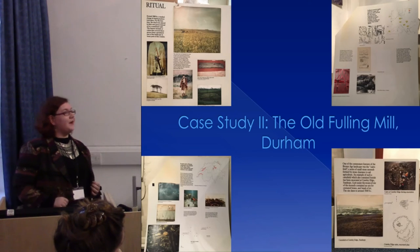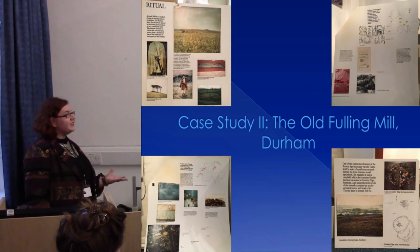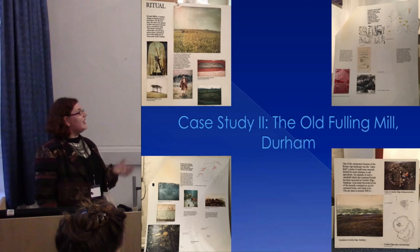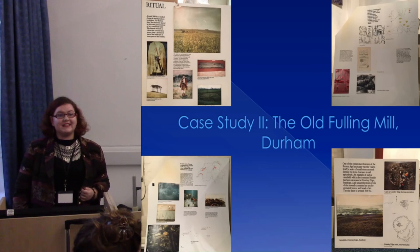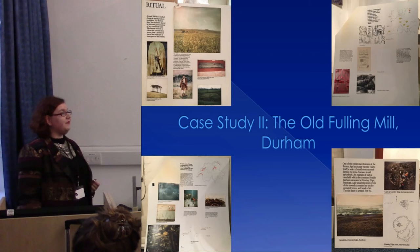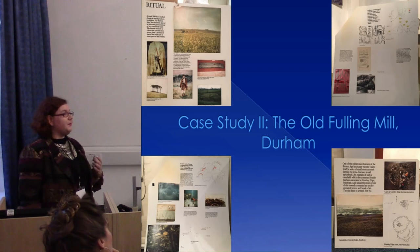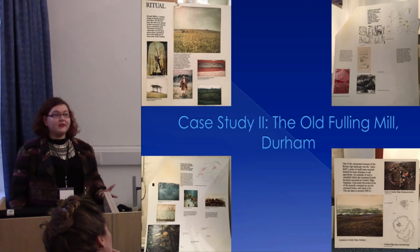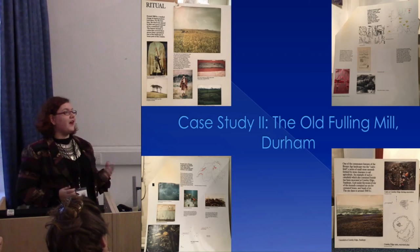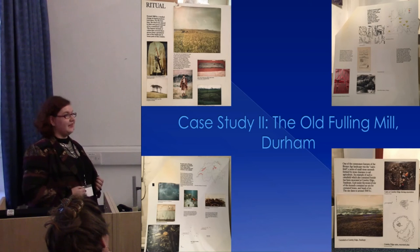For my second case study, I'm looking at the display labels from the old Fulling Mill Museum in Durham — an archaeological collection now housed in a different museum. The text panels are from the 1980s with some adjustments made in the 1990s, and they again quite nicely illustrate how regional excavation history has had an impact on the narrative of prehistory. There's been a real focus on the Neolithic and Bronze Age in the north-east, resulting in an extensive collection, with five out of seven prehistory text panels devoted to those periods.